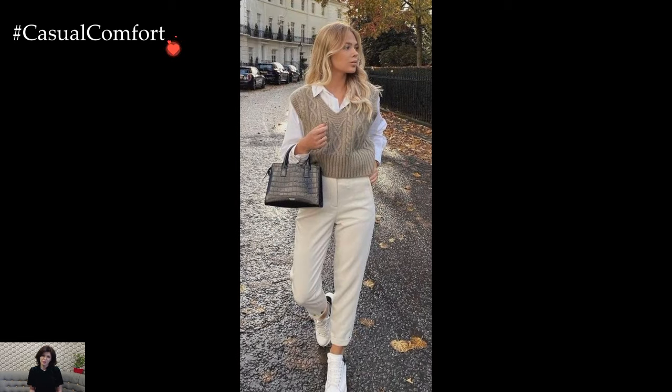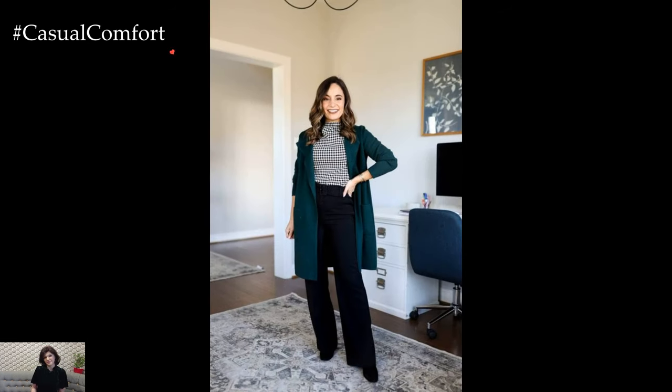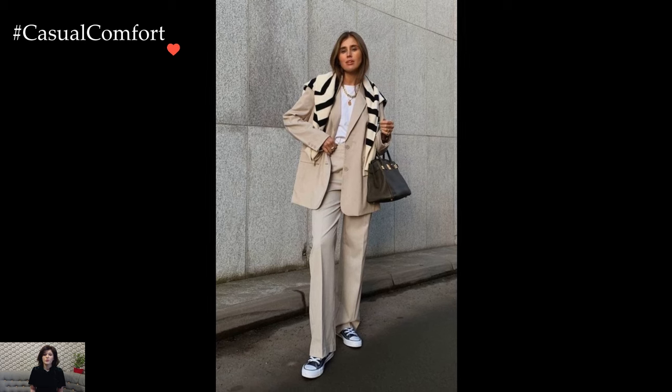Tailored trousers or chic wool skirts serve as the foundation for winter business casual ensembles, providing a polished and sophisticated base. Pairing these staples with cozy sweaters or turtlenecks adds a touch of warmth while maintaining a professional demeanor. The juxtaposition of structured bottoms with softer, textured tops creates an ensemble that is both refined and winter-ready.